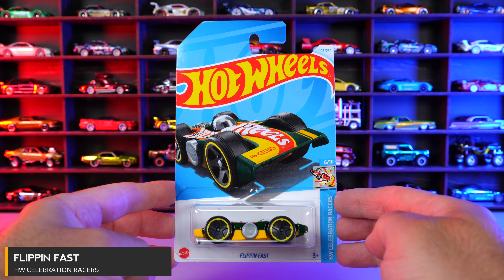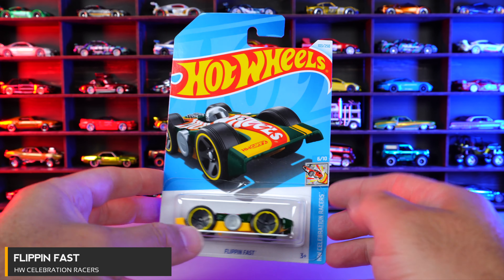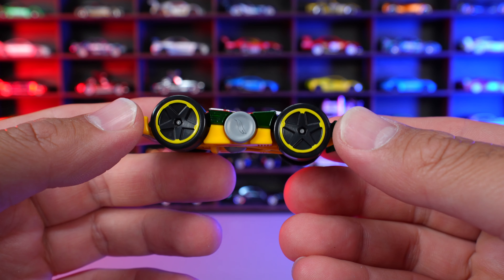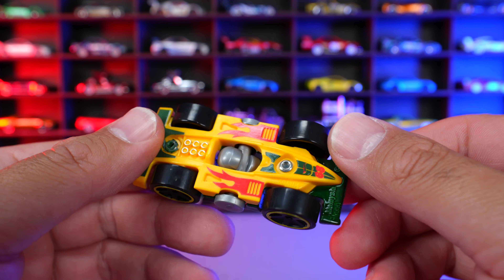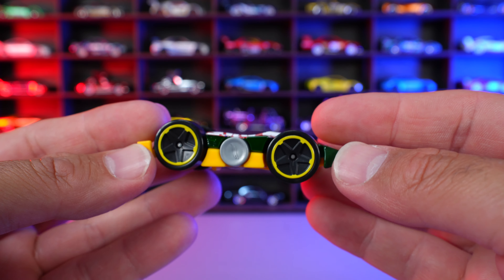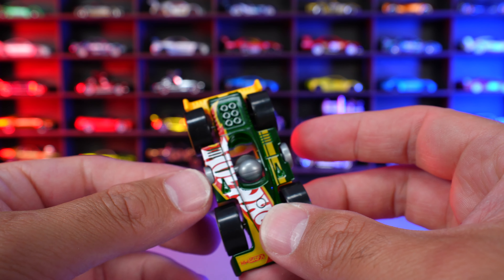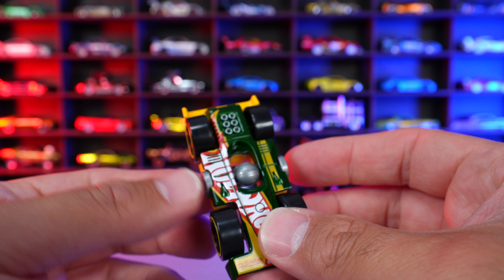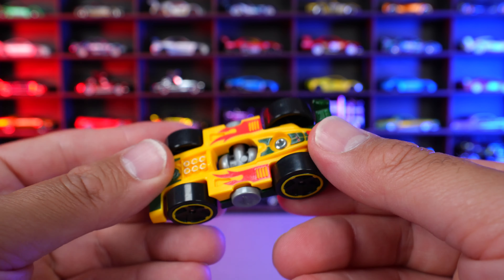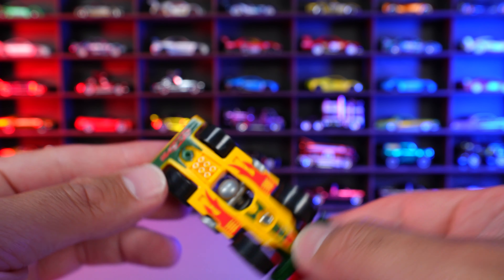Flippin' Fast from HW Celebration Racers. And if you're not familiar with the Flippin' Fast casting, you can see this one right here — you can turn it upside down and roll it whichever way you want to. So it kind of flips around. And then the guy on the inside, he can also flip around, although it's the same either way, so I'm not really sure what the point of that is, but it's kind of cool.